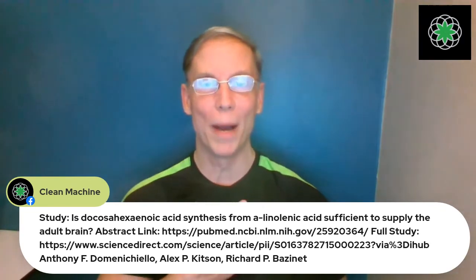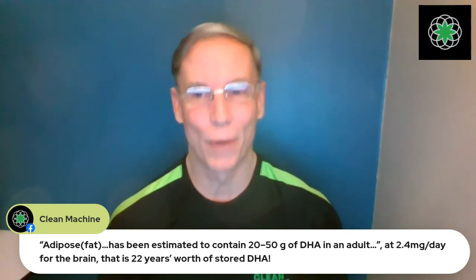Directly from the study: adipose fat has been estimated to contain 20 to 50 grams of DHA for an adult. If our brain needs 2.4 milligrams and we have 50 grams — that's 50,000 milligrams of DHA — that would give us about 22 years' worth of stored DHA just for the brain. Obviously the body uses DHA for other purposes too, but this shows the idea that you're not getting enough DHA from plant-based omega-3 is simply false.